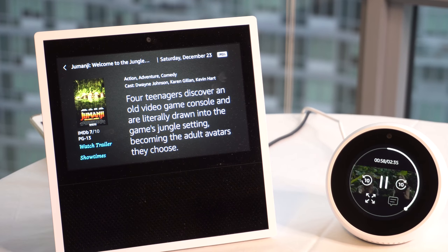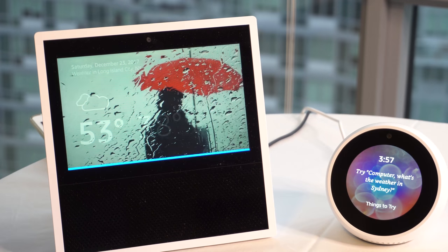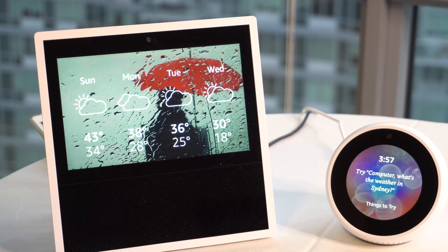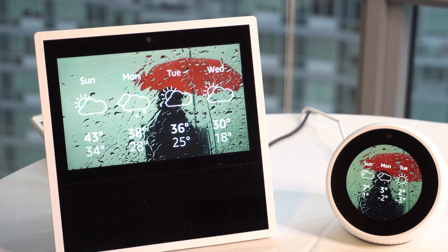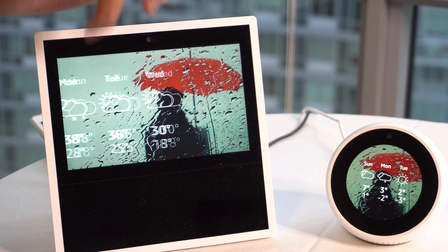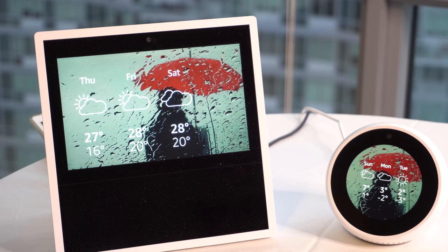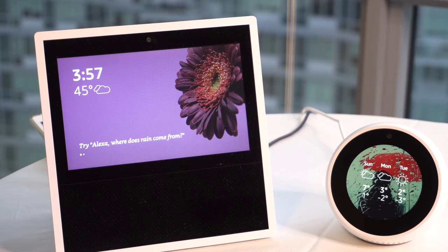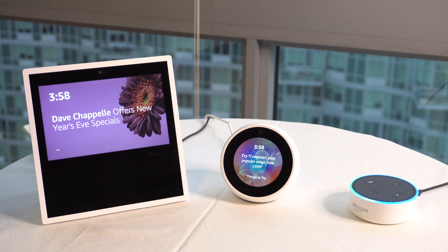It looks like you can expand or shrink the video on the Show. 'Alexa, show me the weather forecast for next week.' The Show displays the weather for Long Island City for the next seven days. 'Computer, show me the weather forecast for next week.' The Spot shows the weather for New York — you see Sunday through Wednesday and can scroll to see Thursday through Saturday. It's a smaller device but perfectly fine for a nightstand.